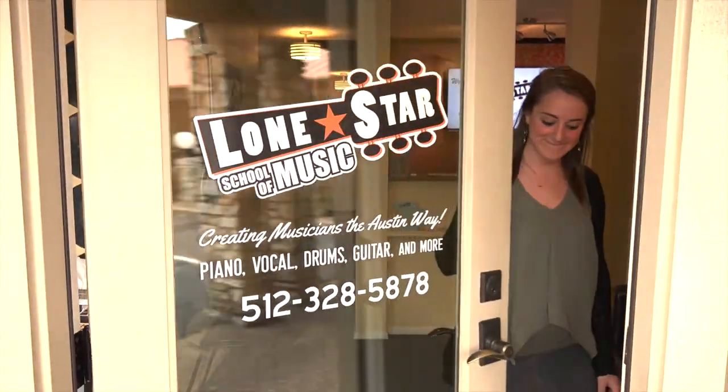So give us a call, check out our website, or stop by for lessons. We'd love to have you at Lone Star School of Music.